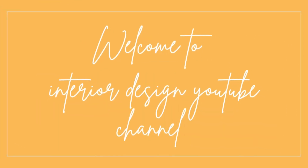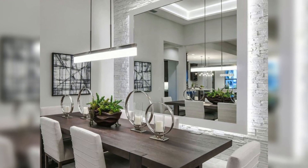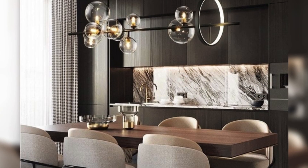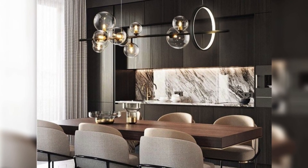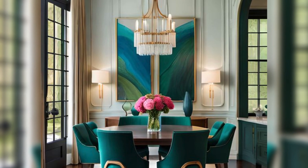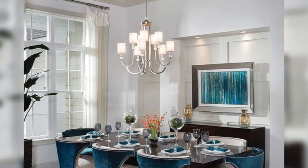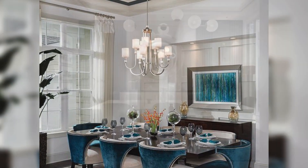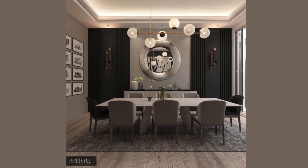Welcome to the interior design YouTube channel. Elevate your dining room decoration with modern flair by exploring contemporary dining room ceiling ideas. Bring sophistication and style to your space with innovative ceiling ideas that redefine the ambience of your dining area. From sleek and minimalistic tray ceilings to statement-making coffered ceilings, there is a range of options to suit every taste and aesthetic.